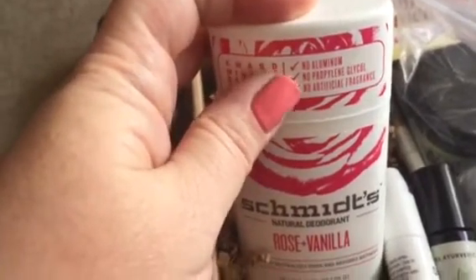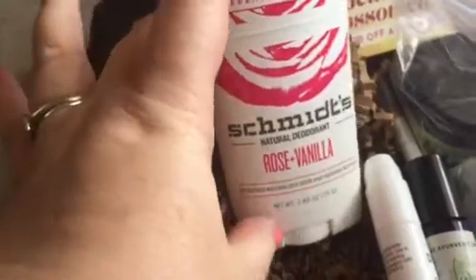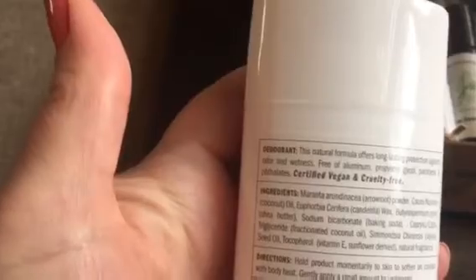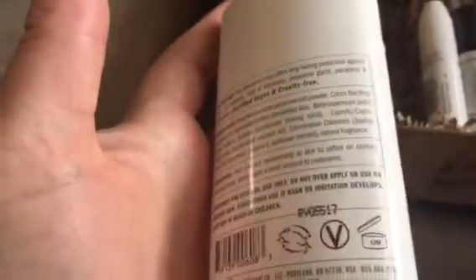This deodorant has no propylene glycol, no artificial fragrance — it's rose vanilla, and I like any deodorant with a vanilla scent. It's obviously full-size and worth nine dollars, which is a really good price for a vegan, cruelty-free, non-aluminum formula deodorant. Summer's coming — you gotta sweat!